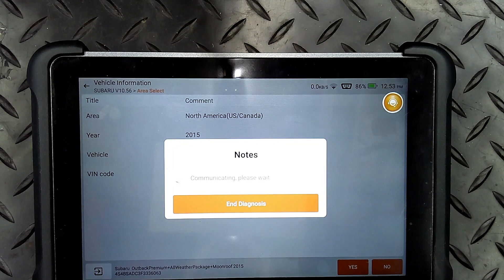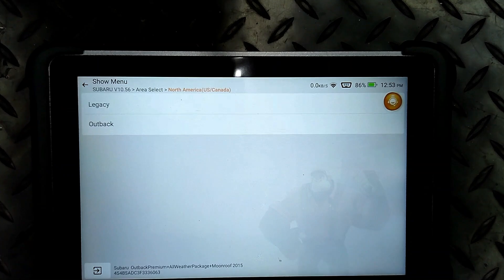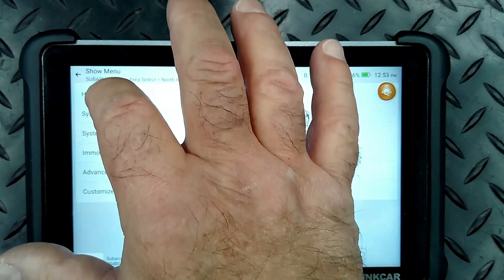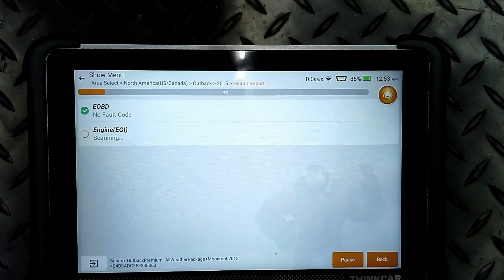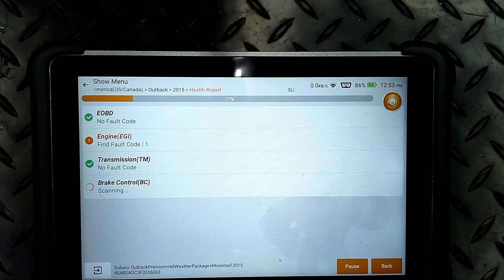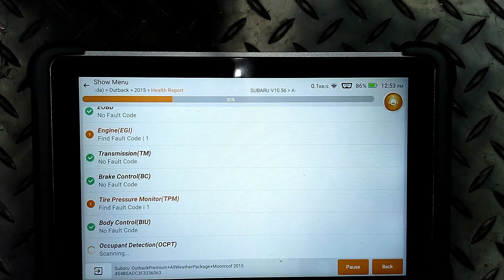So now it's going to communicate. It is an Outback, and we're going to do a health report first. So it's scanning all of the modules. Notice we have a code in the engine and a code in TPMS.